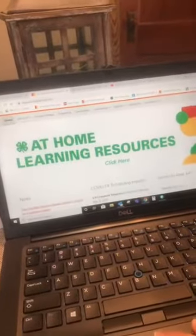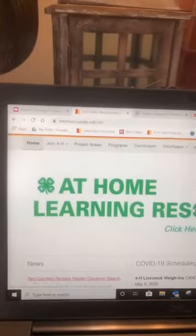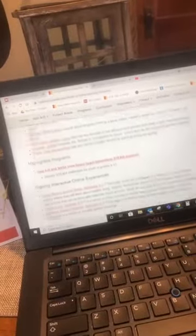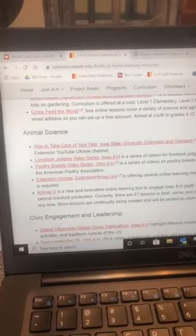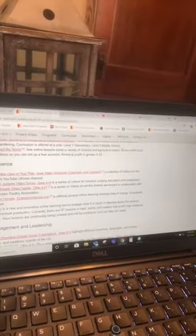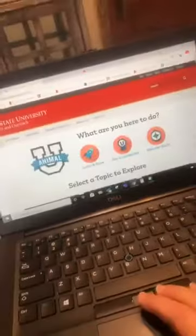Iowa 4-H also has some great resources. Right now they have an at-home learning resource, because lots of kids are at home right now. Just go to www.extension.iastate.edu/4-H and up will pop the at-home learning resources. If you scroll down there are all different types of resources, challenges, and videos. One of their new opportunities is called Animal U — an innovative online learning tool to engage Iowa 4-H youth in learning about the science behind livestock production.